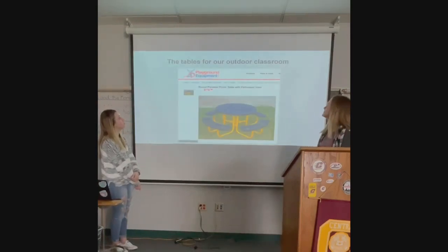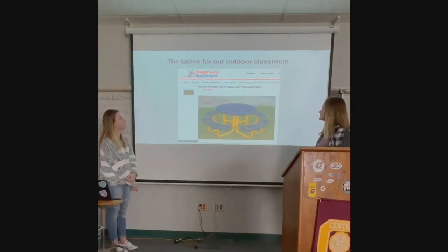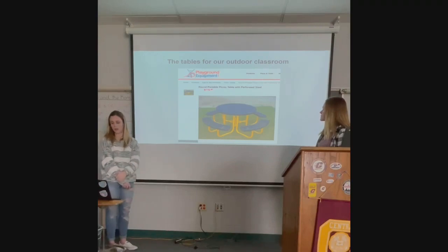Here are the tables we want to purchase for the outdoor classroom. They are blue and gold, so they perfectly match our school colors. They seat four, which would accommodate 24 students out there, which would be great because a lot of students use the courtyard.